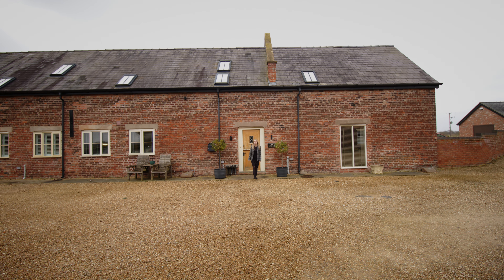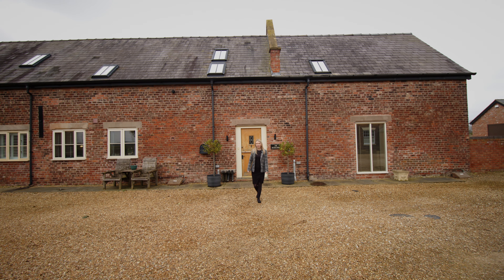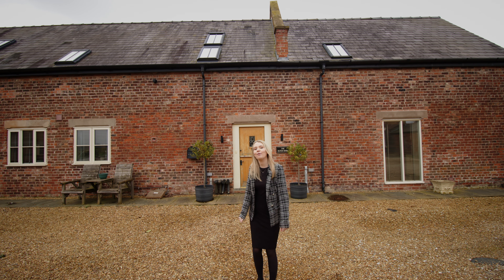You meet me here today at the heart of Minshull Vernon at this stunning four-bedroom barn conversion. The vendor has thoroughly renovated this throughout to the highest of standards. Come on in, let me show you around.